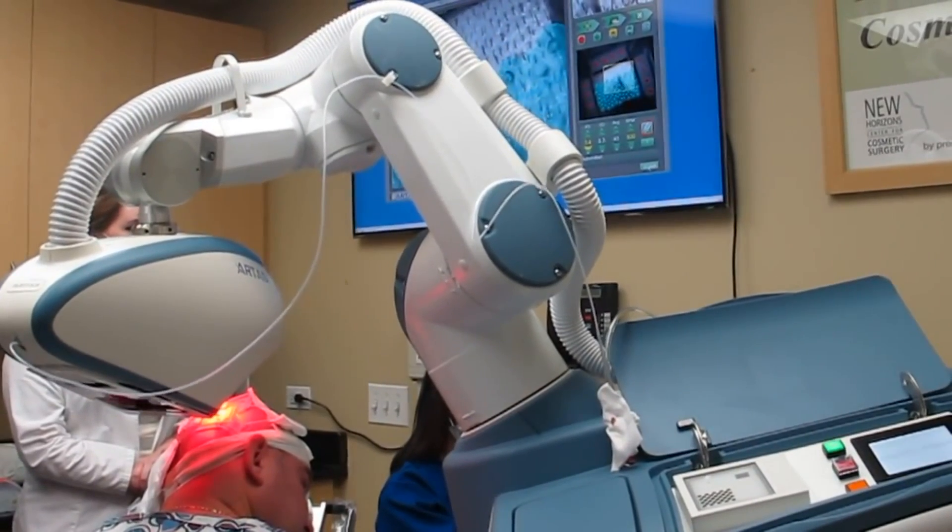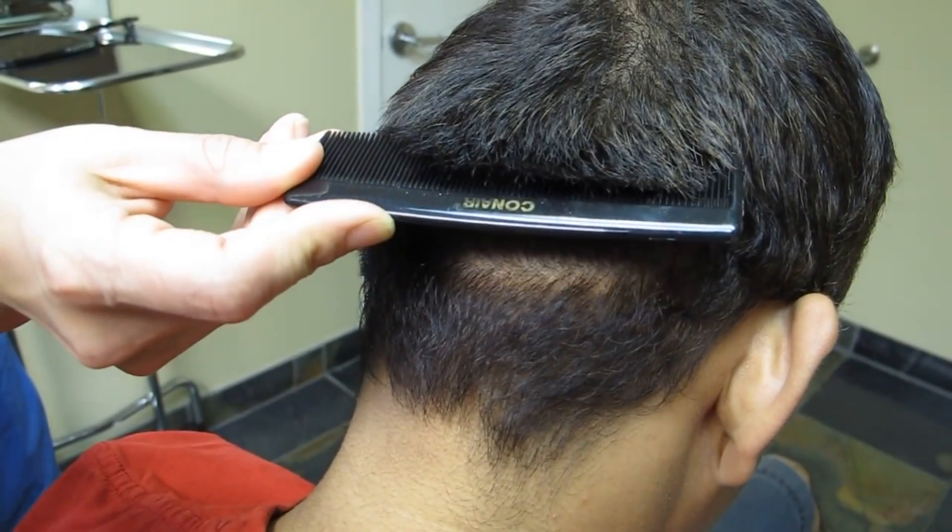That means that when the robot is making sites, it can actually preserve existing hair, which is very important for people who still have thin but present hair and do not want to transect or lose them during the process.